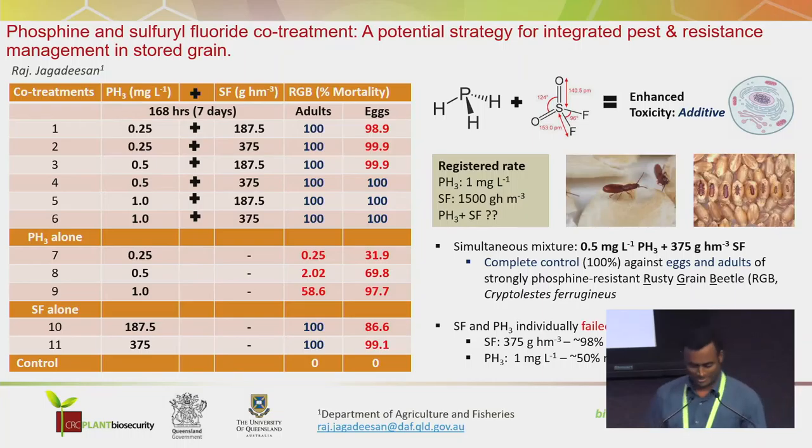Good evening everyone. Today I'm going to talk about co-fumigation of phosphine with another recently introduced fumigant, sulfuryl fluoride, to manage phosphine-resistant insect pests. First, why do we need to go for co-fumigation?